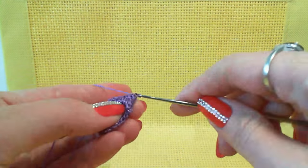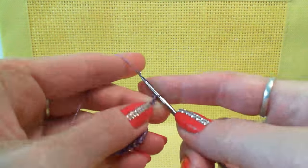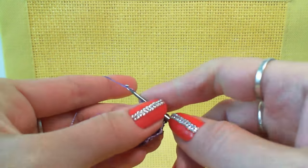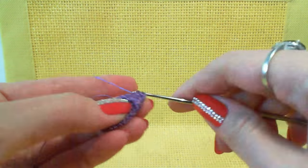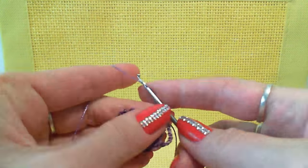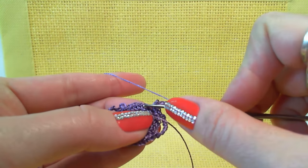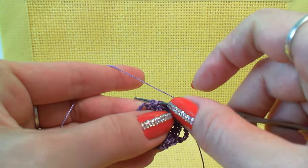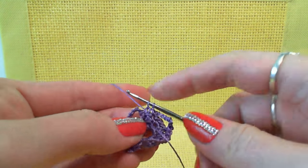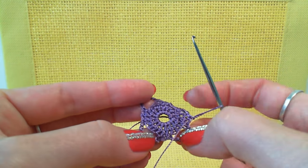After this, again 7 chain loops. Skip 3 stitches and make a single crochet — 3 stitches total. Then the last arch from 7 chain loops. Skip 3 stitches and make a single crochet. Join by slip stitch to the beginning where we have the 2 chain loops. Row 3 is done — 4 arches from 7 chain loops.